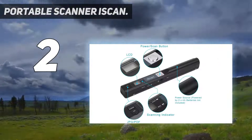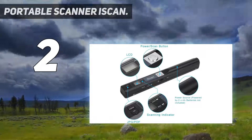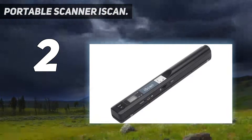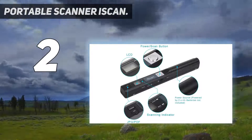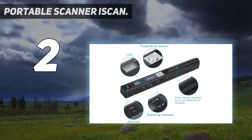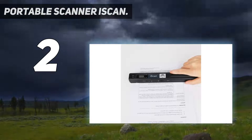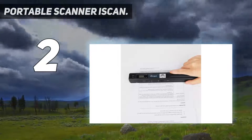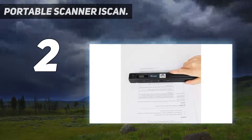Press and hold the scan button for two seconds to switch on the device, and press scan again when the green light is on. You can store JPEG and PDF files in mere seconds — simple plug and play with no software requirement. The scanner is also compatible with Windows 10, 8, 7, XP, and Vista, as well as Mac OS 10.